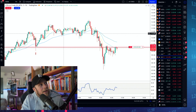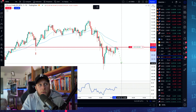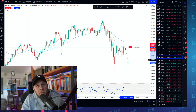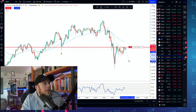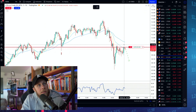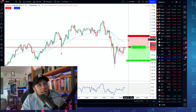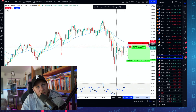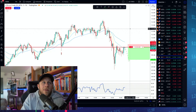My prediction is that we're going to push down and test these lows. I'm not going to be greedy, so I'm looking at previous structure — 108.58 for my target. Short position with a target of 108.60, and I'll get my stop just a few ticks above this recent structure high, because this is a retest — a double top.